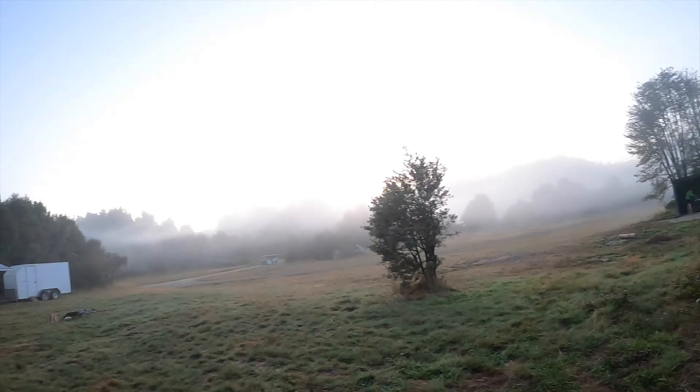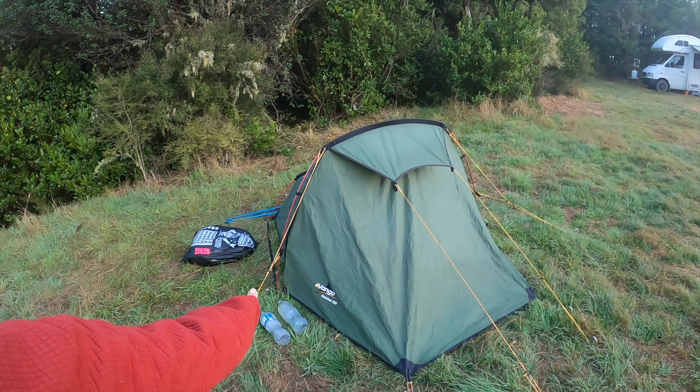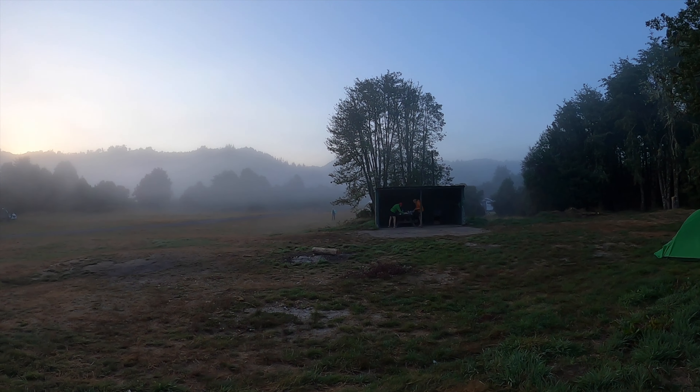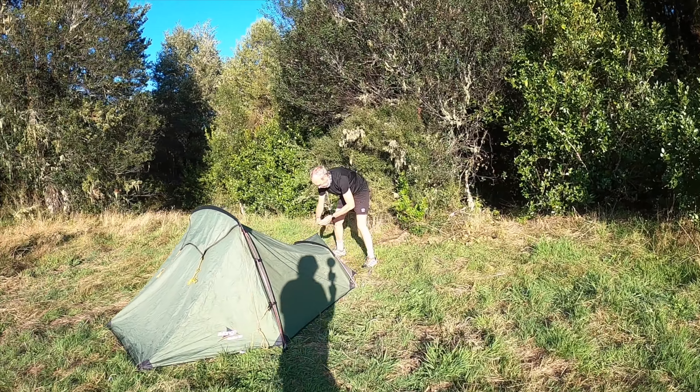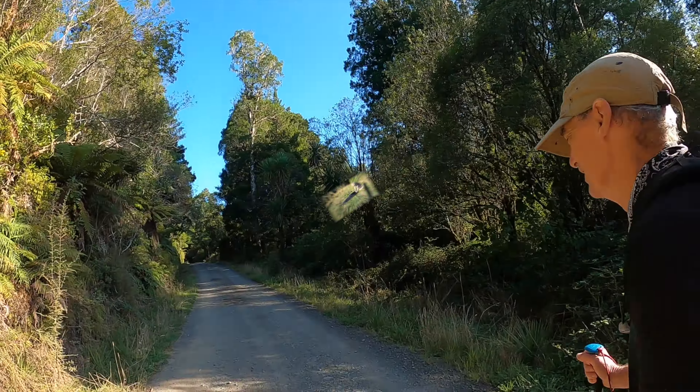Just woken up and it's foggy. The tent was nice and warm in there, just made a coffee. Mike's just taking our tent down this morning and we'll be off. Bit of a slower start, it's almost 9. And it's a bit of a late start this morning — 9 o'clock we got away.